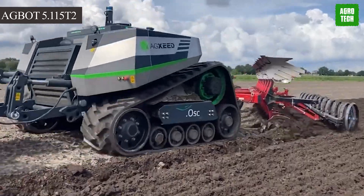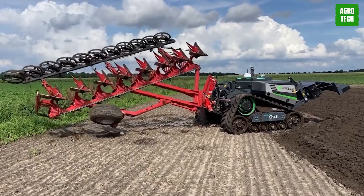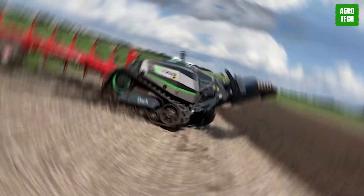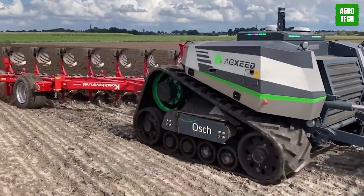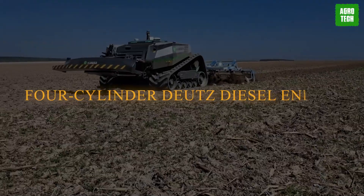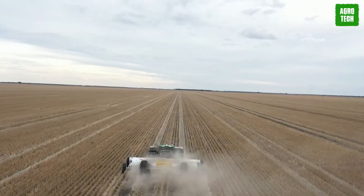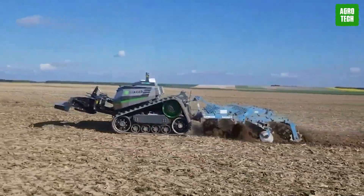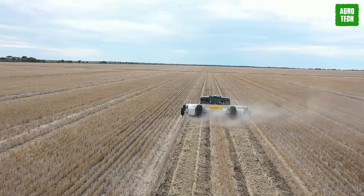The Agbot 5.115 T2. The Agbot 5.115 T2 by Agzeed represents a significant leap in agricultural automation. This autonomous tractor is designed for high-precision farming, leveraging advanced sensors including GPS, LiDAR, and cameras to navigate and operate with exceptional accuracy. It's powered by a 156-horsepower four-cylinder Deutz diesel engine that drives an electric generator, providing robust and reliable performance across a variety of tasks, from soil preparation to seeding and weeding. The combination of precision, versatility, and eco-friendliness positions the Agbot 5.115 T2 as a transformative tool in modern agriculture.